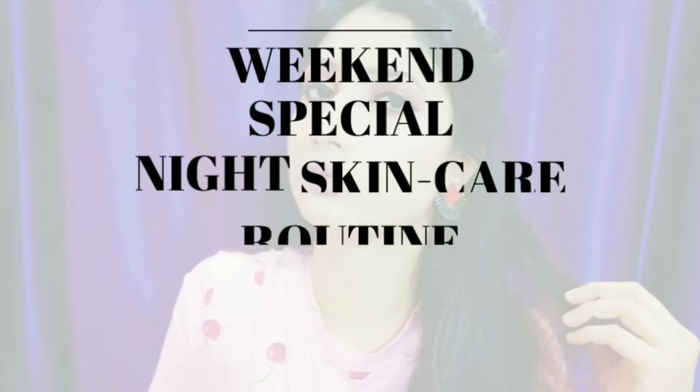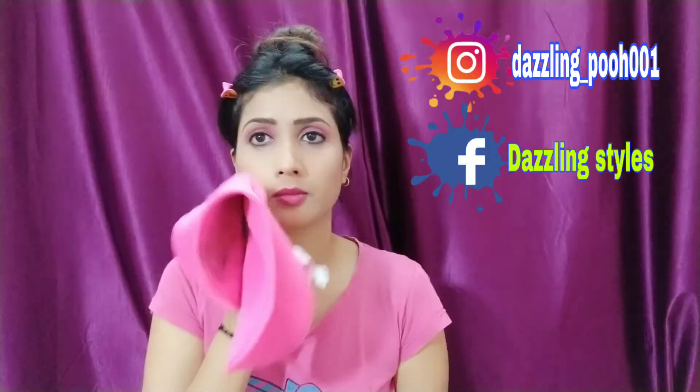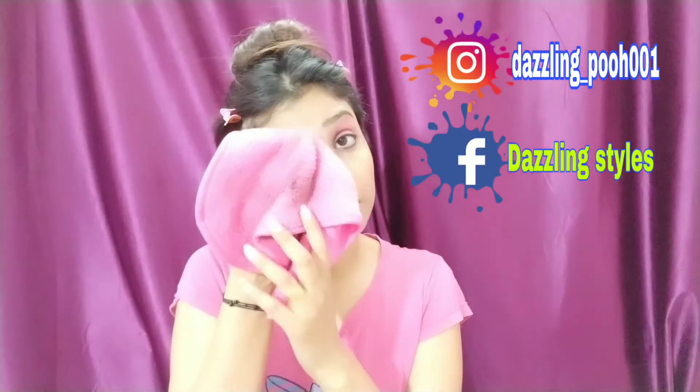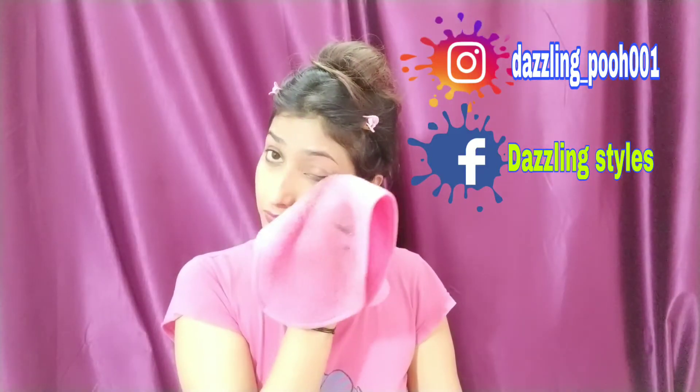My face had some makeup, so I will remove it first using Garnier's micellar water and a makeup remover towel. This towel is so soft and very gentle on skin — not at all harsh. It removes makeup so easily, whether it is waterproof or simple, without needing to rub anything on your face.